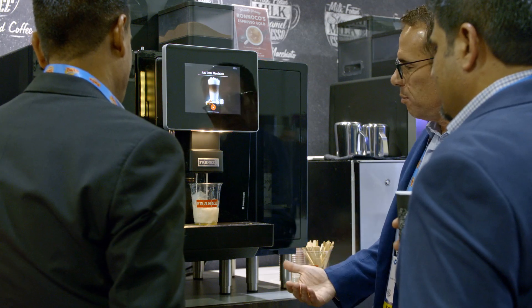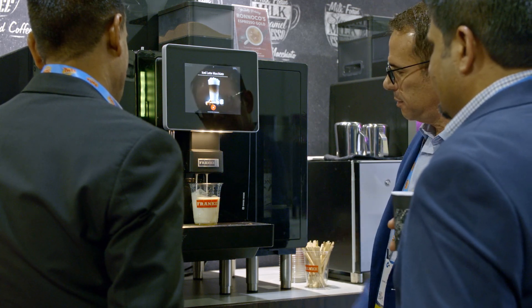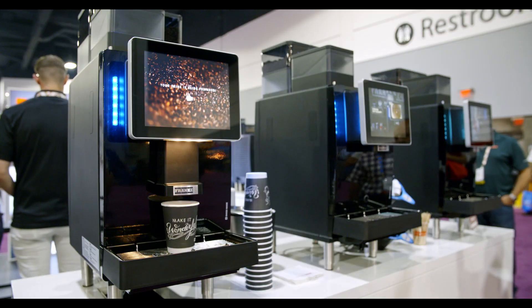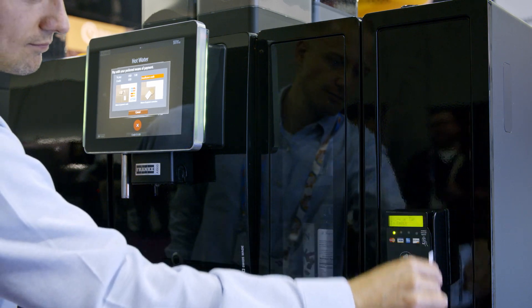We love our convenience store customers. There really is a lot of innovation in this channel and C-Store customers are looking to elevate their coffee experience in store. We're here to showcase our bean-to-cup machine for the convenience store channel as well as our A-Line equipment.